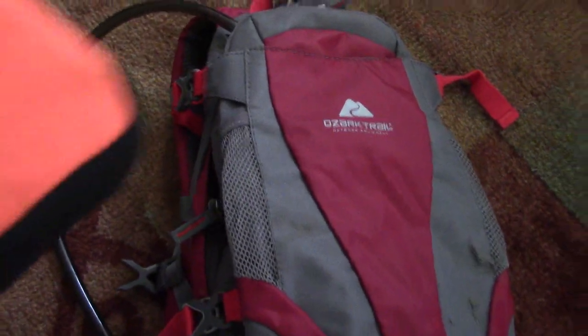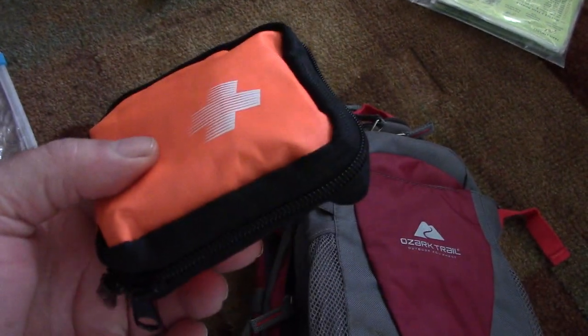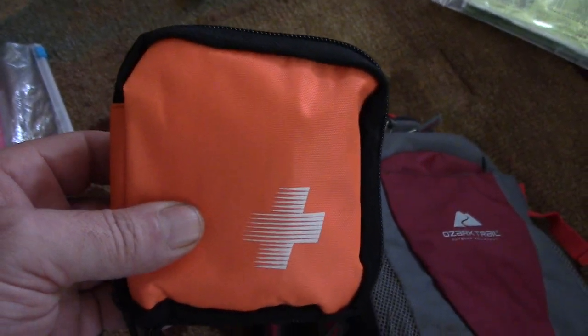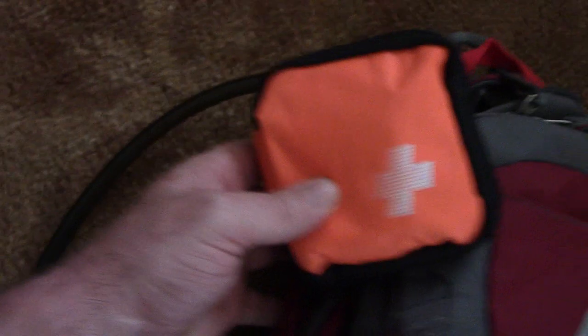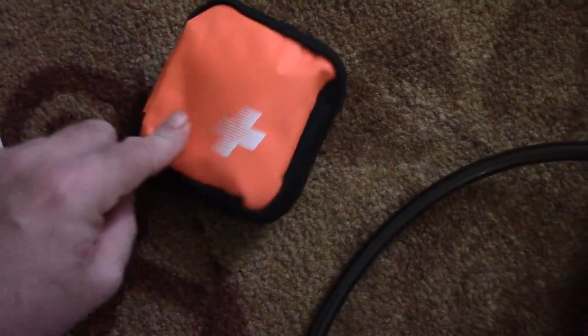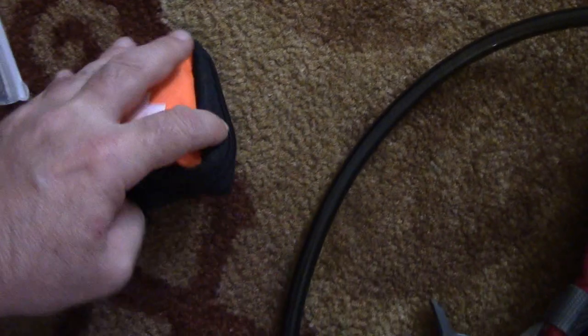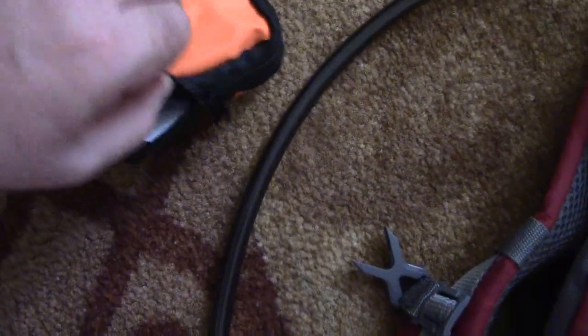The next thing you need to bring as an absolute necessity is a first aid kit. You can buy this at Walmart — it's four dollars and ninety-seven cents. It comes with basic necessities you should probably need in case you get hurt on the trail. I'm going to open it up and show you a couple of things I added that I felt it was lacking. Even if it's only a two-hour hike, you should take all of this.